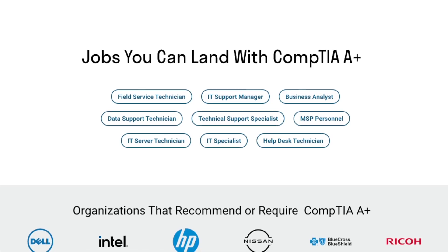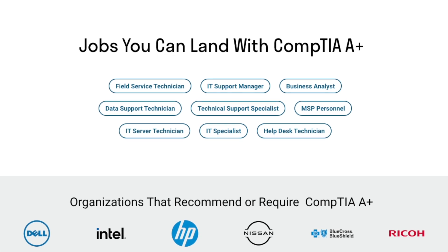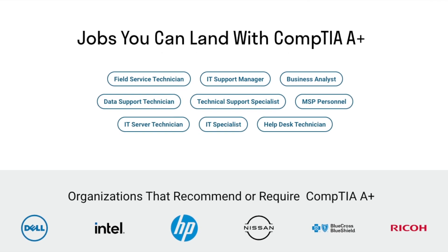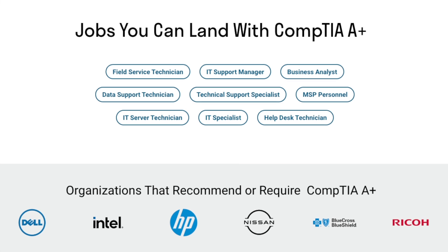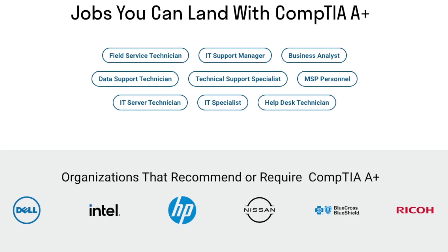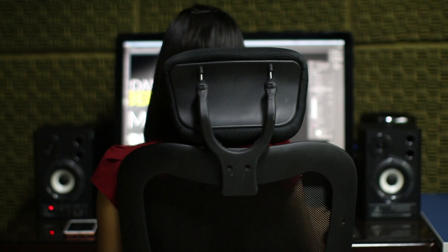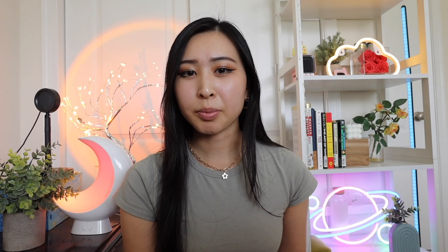With the A Plus, the jobs you can land according to the CompTIA official website are Field Service Technicians, IT Support Managers, Business Analysts, Data Support Technicians, Technical Support Specialists, IT Server Technicians, IT Specialists, and Help Desks. The A Plus prepares you more for the IT Help Desk side, while the Security Plus can also prepare you for those roles but additionally prepares you specifically for Cybersecurity roles.